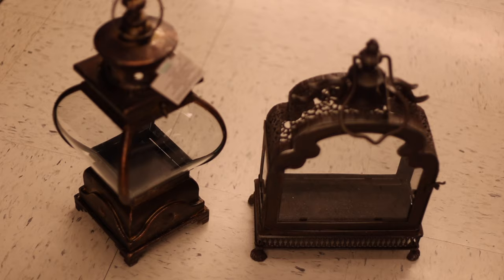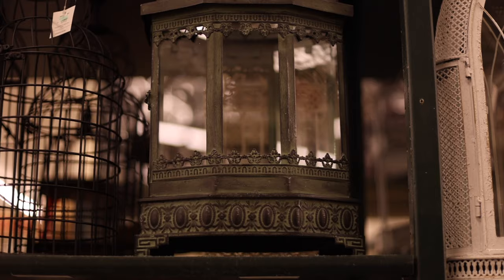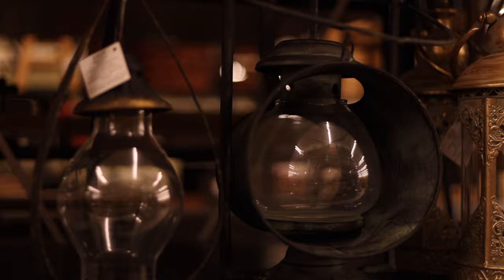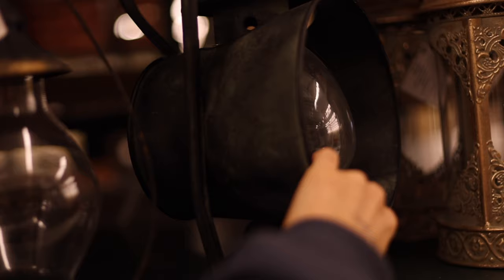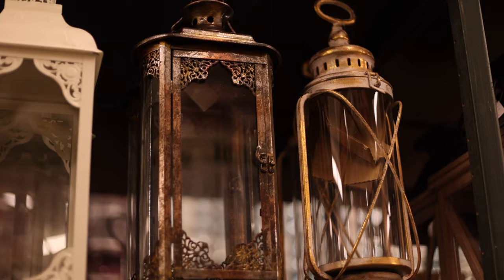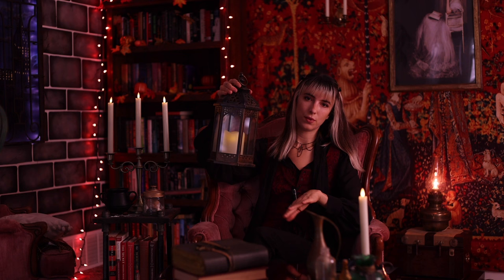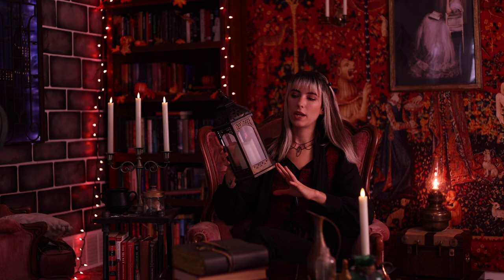The next item is lanterns. There are so many different styles you can get. When I went to Hobby Lobby, I could not believe the selection they had. They're pretty pricey there, but most of the time they're 50% off. I have this LED lantern that I got from the Halloween section for $12, 50% off. If you don't want it specifically for Halloween and you want this decor in your home year-round, I would recommend waiting until after Halloween to snag one on sale.